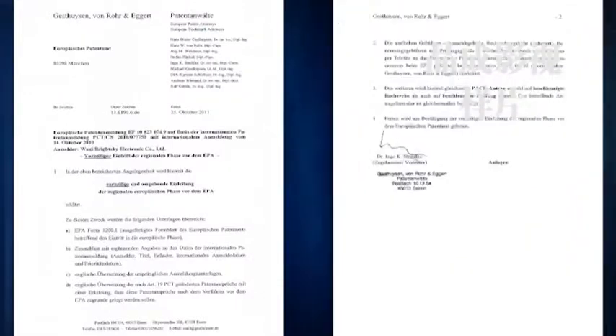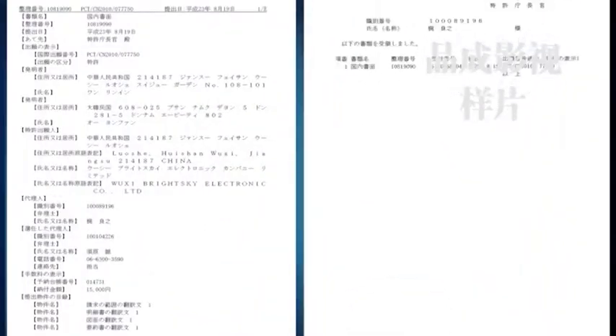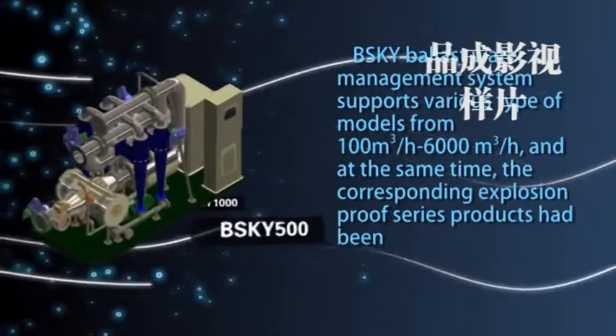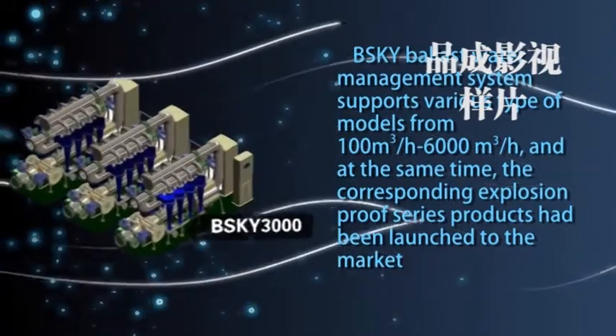This technology has received patents from China, USA, European Union, Korea, Japan, and more. The BSKY ballast water management system supports various types of models from 100 cubic meters per hour to 6,000 cubic meters per hour.